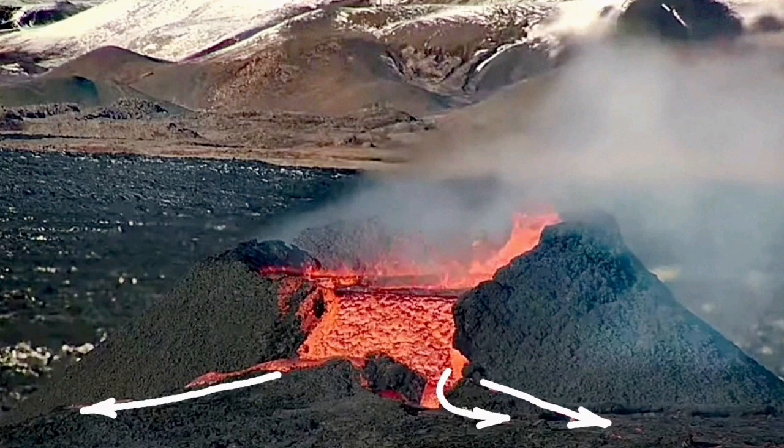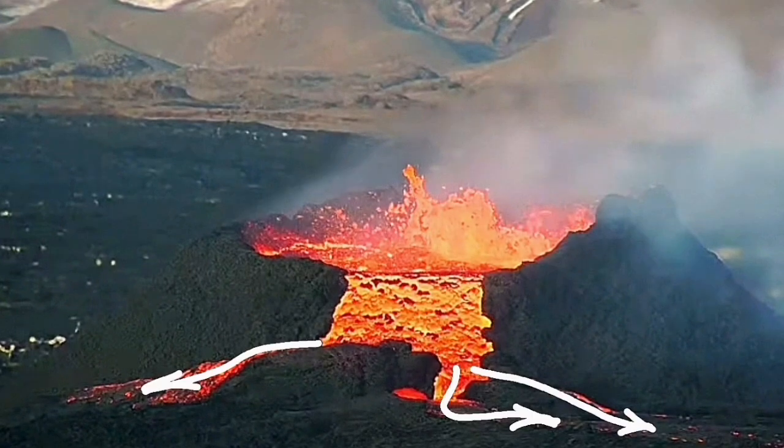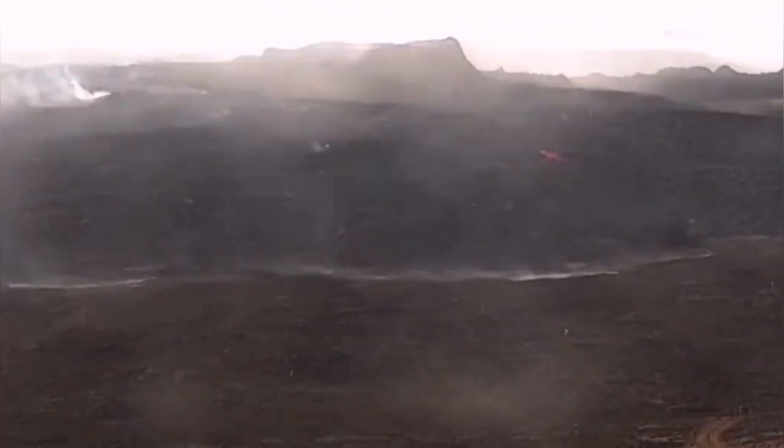We are seeing the lava flowing laterally away from the usual canal that the lava had to flow, creating this excess amount that forms what we call a shield.